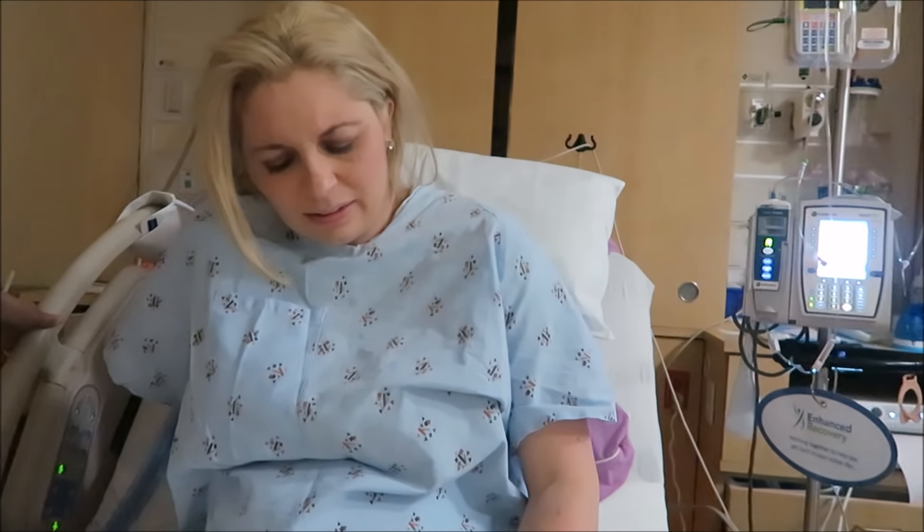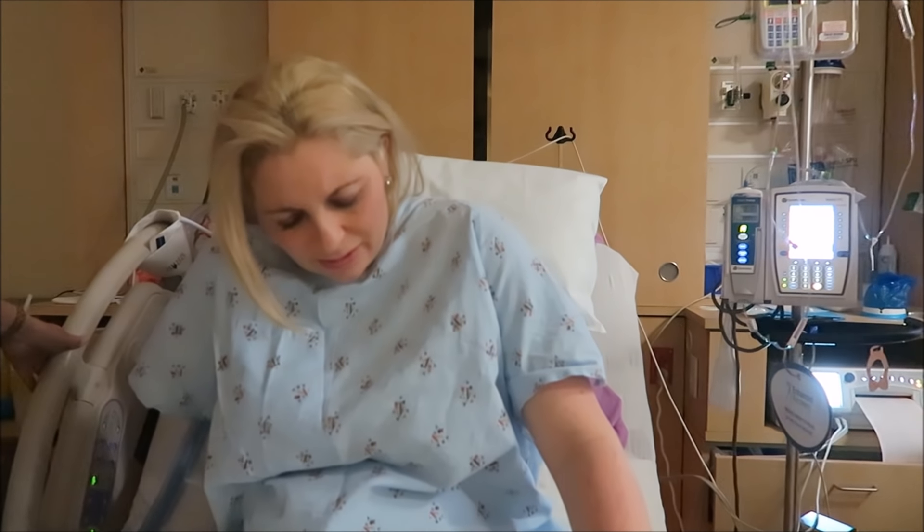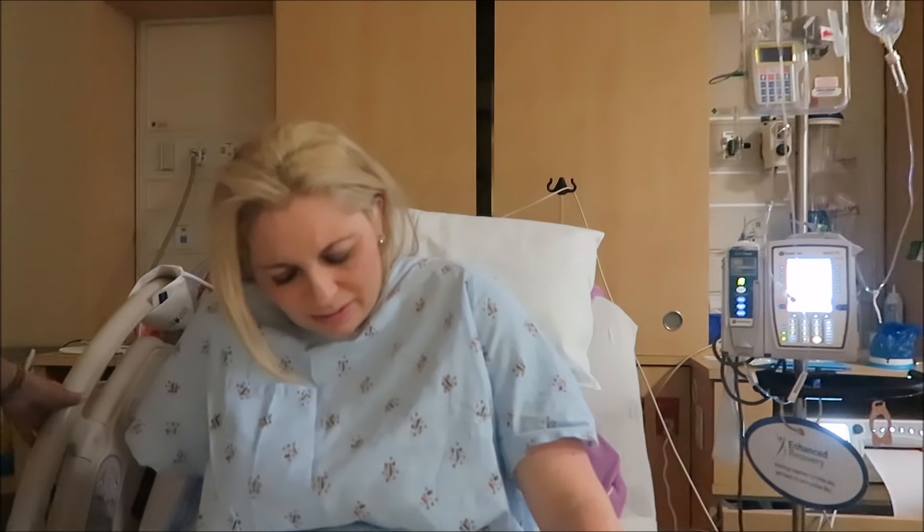It's about 2:10 and Jessica just got checked — she's about a five or six. I thought it'd be about a five and she's a little further along, so I'm happy. I'm looking like a 4 a.m. baby. She's just chugging away like a champ.